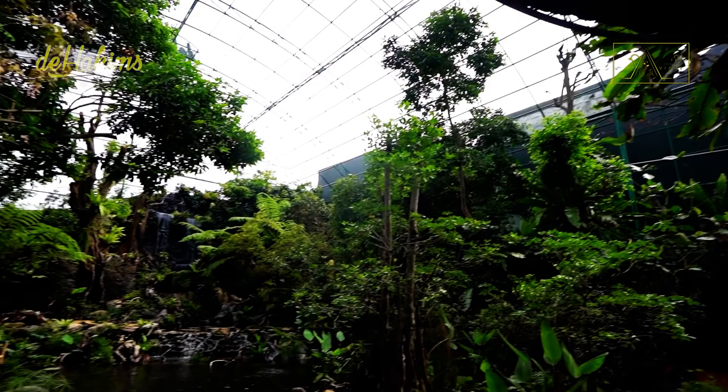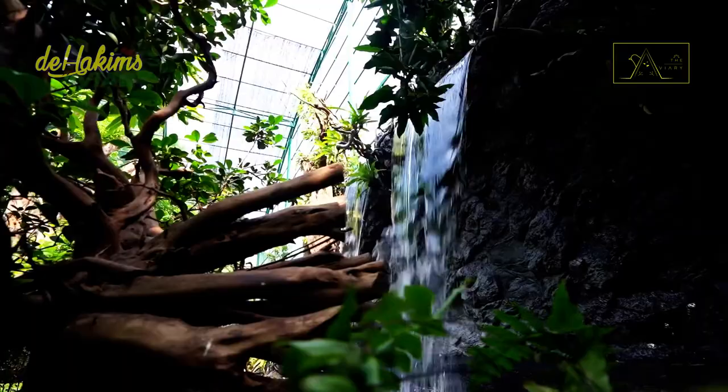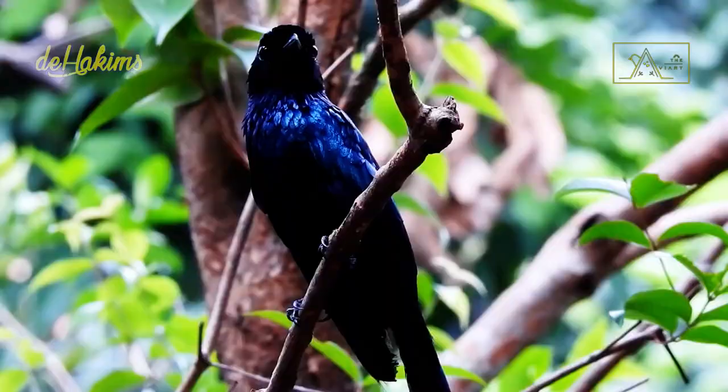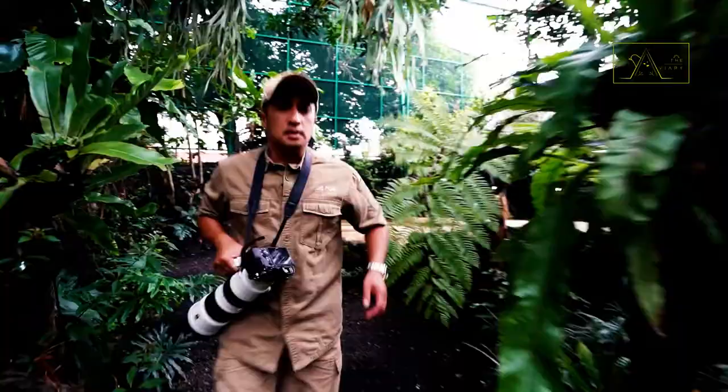In the previous episode we got acquainted with the greater racket-tailed drongo, but it turns out the greater racket-tailed drongo has a close relative who looks almost the same — even their names are almost the same. The bird species in question is the lesser racket-tailed drongo, or Dicrurus remifer.